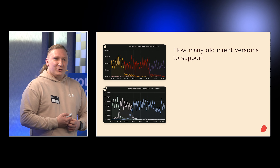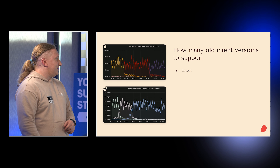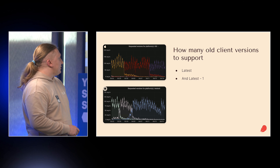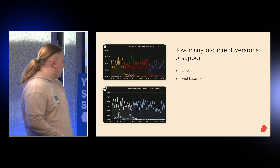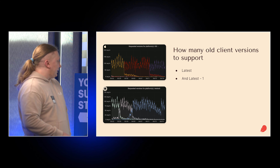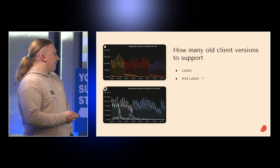You might ask: how many old client versions should we support? The answer is latest and latest minus one. On iOS, once a new release goes out, new users get it practically within an hour. The tail of the old version is around 10% and lasts one week. On Android, we have gradual rollout, so the new version is deployed over roughly one week with the same tail. If you support two versions — latest and latest minus one — it will be enough.